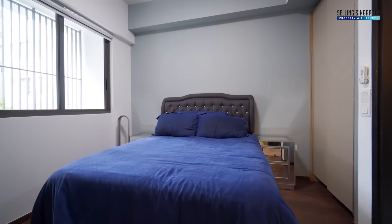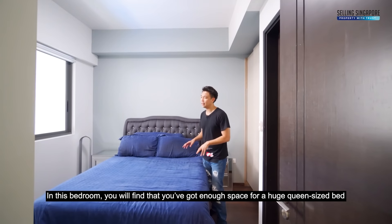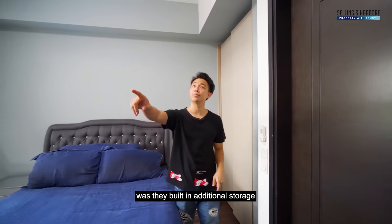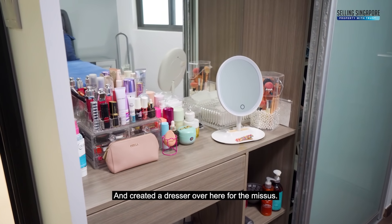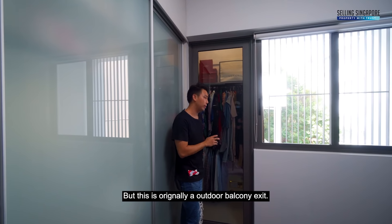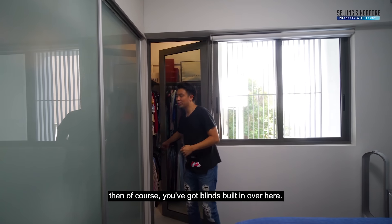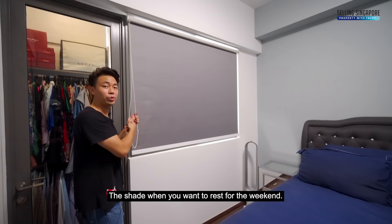In the bedroom, you'll find enough space for a huge queen-size bed — this one comes with storage. There's also original storage built in by the developers, two-door, which is probably not enough. So what the owners did was build in additional storage on one side and create a dresser. If you close things up, there's an additional space here which was originally an outdoor balcony exit — but the owners enclosed it and built in even more wardrobe space. Magnificent. They've also got blinds built in to shade you when you want to rest on the weekends.